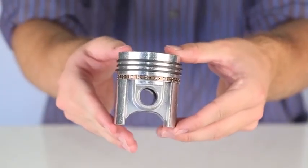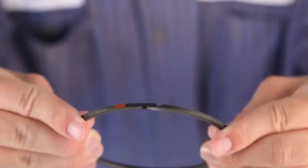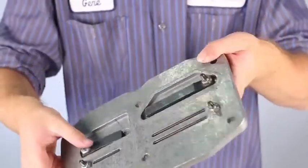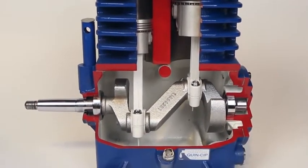Quincy uses a piston design with four rings — many compressors only use two or three at most. Plus, these rings feature a step gap design over a butt gap to ensure you'll maintain compression and fluid control over time. Quincy goes the extra mile to grind and polish the valve plate to provide a better seal which lasts longer and generates higher efficiency. You won't find that on any other machine. Simply put, Quincy compressors are engineered to last for decades.